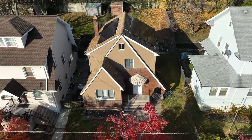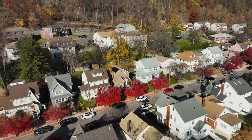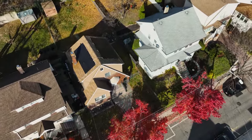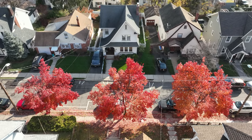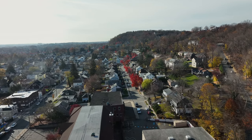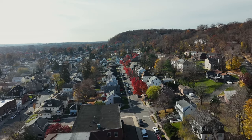Welcome to 99 Mountainside Terrace, Clifton, New Jersey. This winter, snuggle up in this cozy Tudor home nestled in the lush greenery of Clifton. Set against the backdrop of majestic Garrett Mountain, this home is in a prime location for hiking, camping, picnics, and enjoying nature.